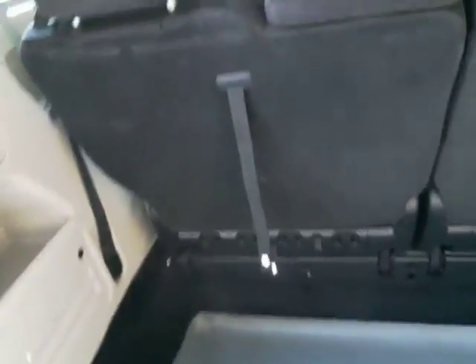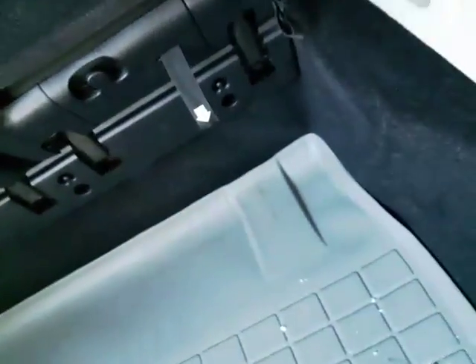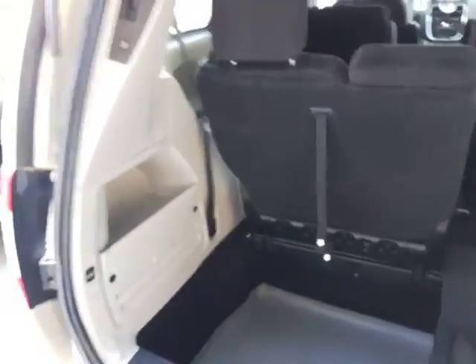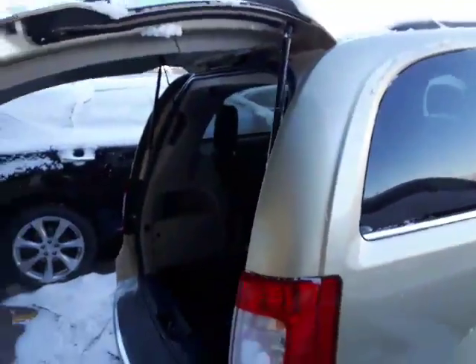It does have the stow-and-go seating, so you're able to very easily — I can do this one-handed — put your seat down, then just pull number two, number three, and give number four a tug, and those things fold flat. It's just that easy to get the extra storage. You only need one hand, and it also comes equipped with a power liftgate to drop that down for you.